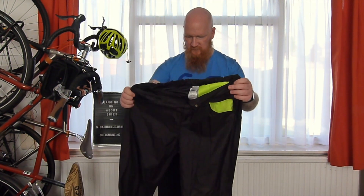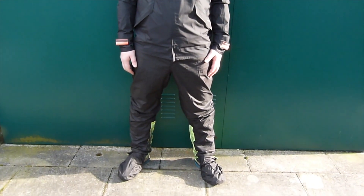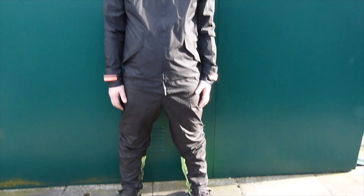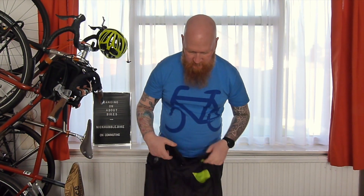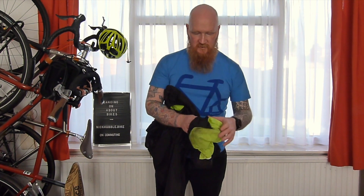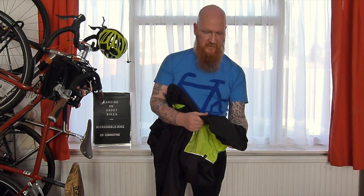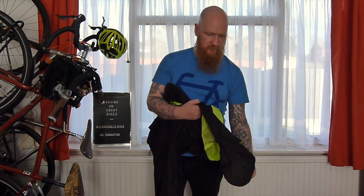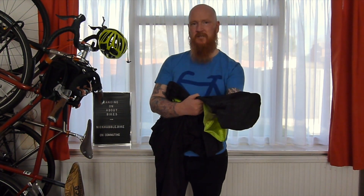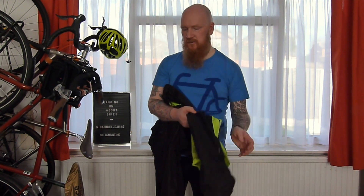A more traditional option for keeping your legs dry is waterproof trousers. These are the ones I use — they're from Decathlon and I cannot praise them highly enough. They are perfect for the kind of commutes we're talking about, trips of five, six, seven miles; you don't get too sweaty in them. The absolute genius touch is that they have extra waterproof flaps that go over your shoes, so they extend all the way from your waist to your toes and keep you absolutely dry. You can just peel them off and you're bone dry inside.